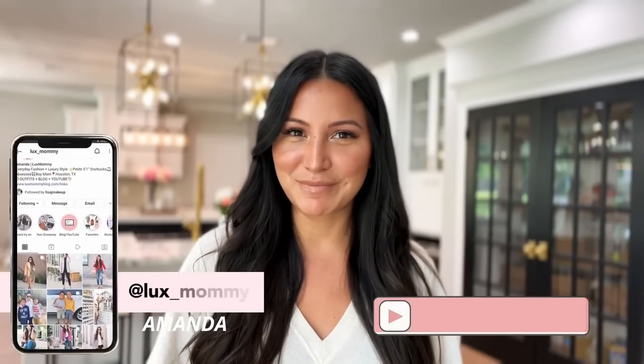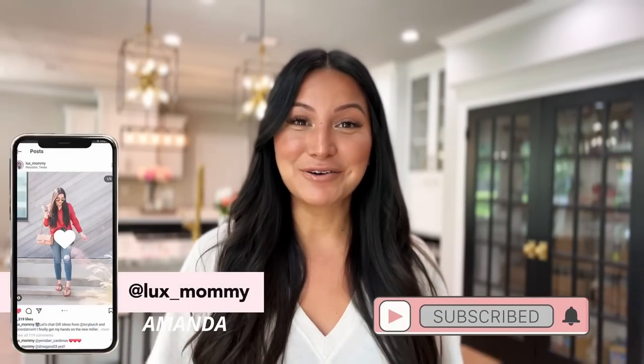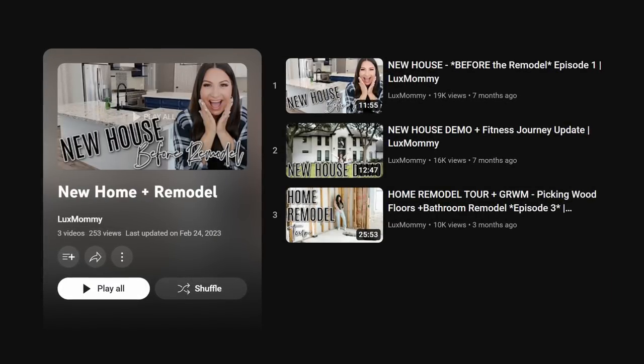So many of you have asked for me to do a home favorites video for all of the things I've purchased so far for our new house. If you're new to my channel, my name is Amanda. I typically do fashion and luxury videos here on my channel, but we are currently going through an entire house remodel, which I have shared with you here on my channel, so make sure to watch those videos.